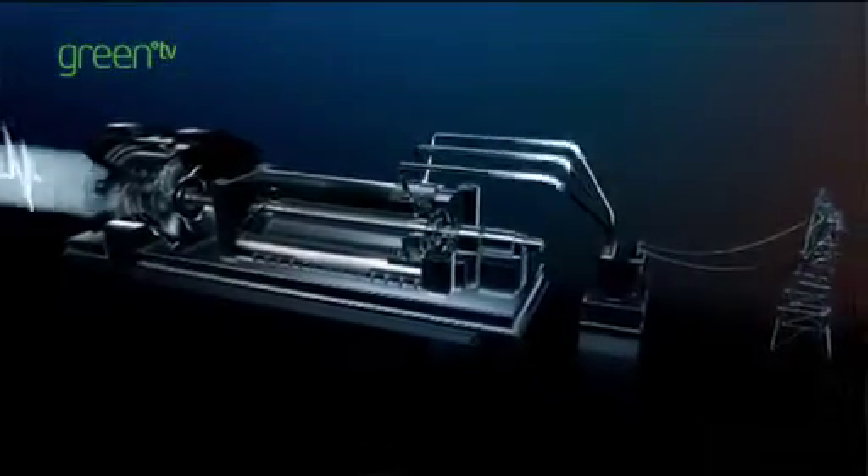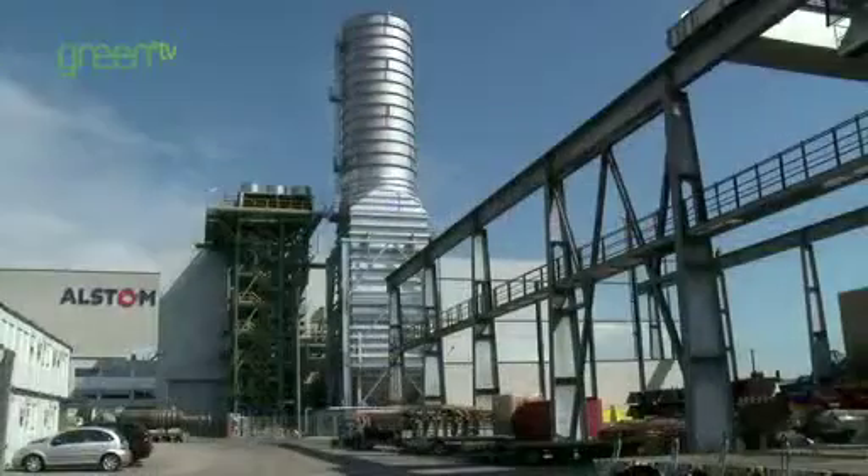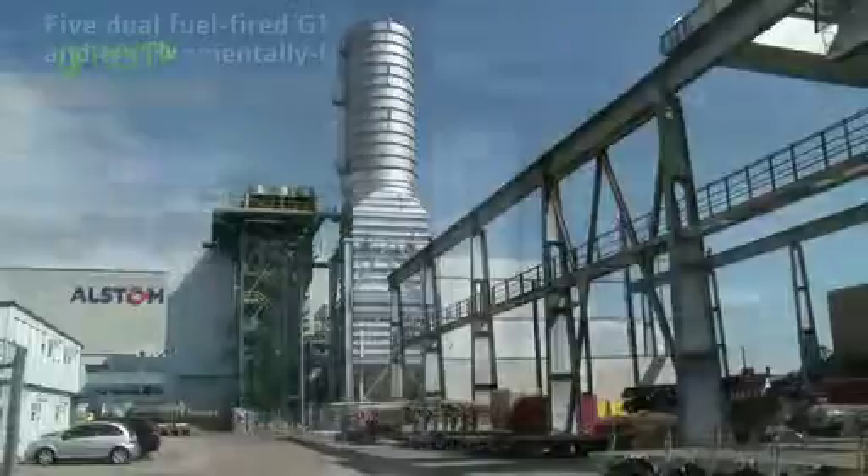Gas generation is a good supporter of renewables because of the inherent flexibility that's built into this technology. The gas turbine combined cycle power plants deliver amongst the highest efficiencies in the market when it comes to power generation.